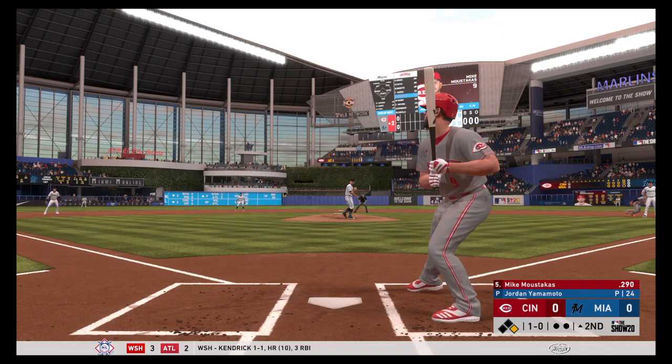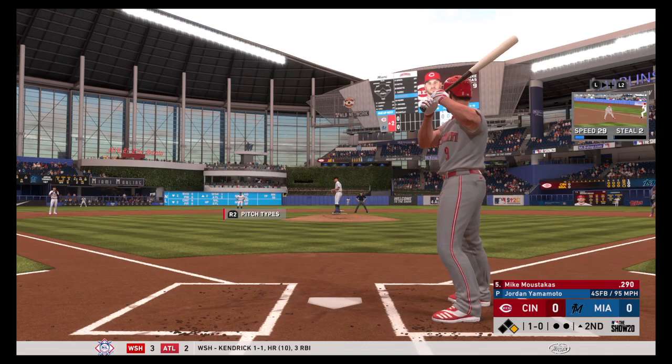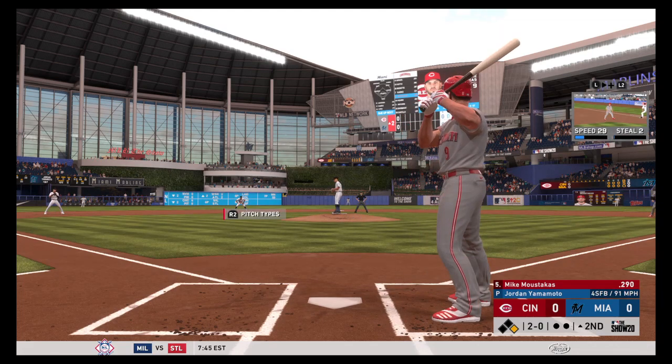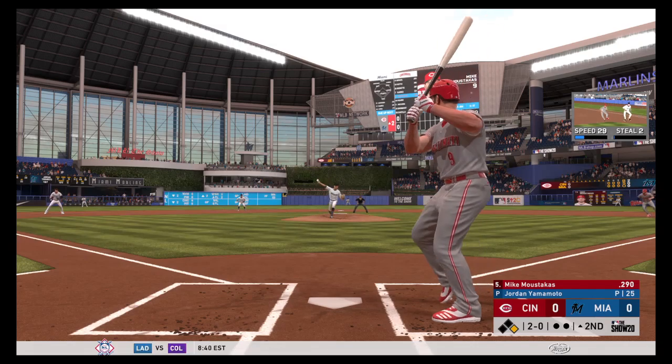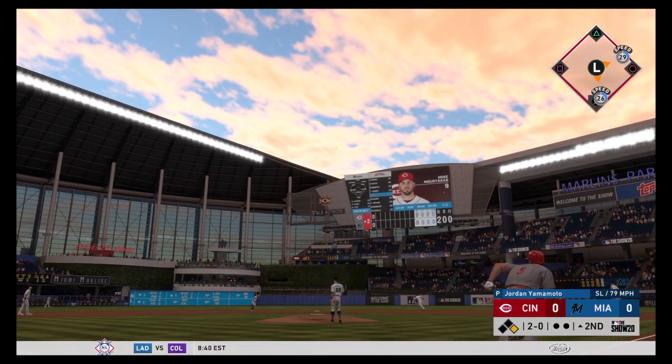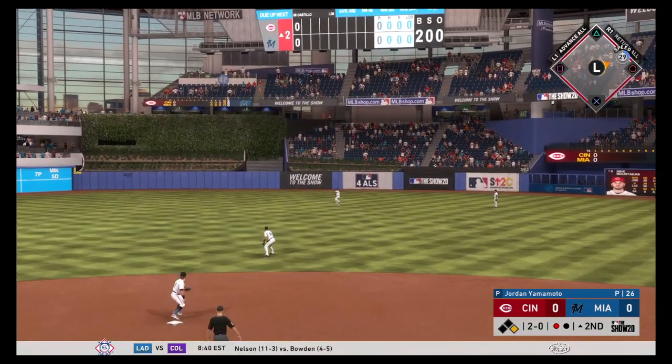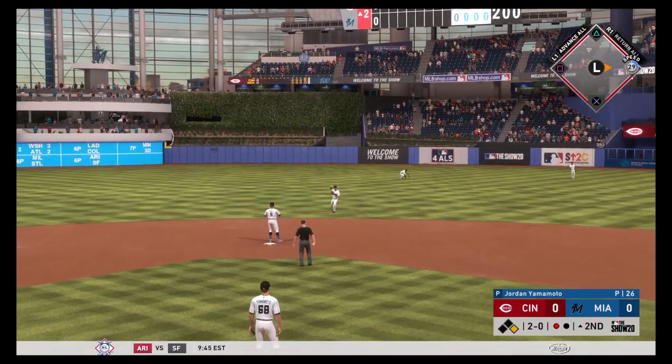Mike Moustakis is at the plate as he watches ball one. The 1-0. Sometimes you've got to be aggressive offensively, but sometimes you just let the pitcher dig his own grave. Patience and discipline seem to be the way to go right here. Pulled toward right center field — there to take it is Villar, and that's the first down.